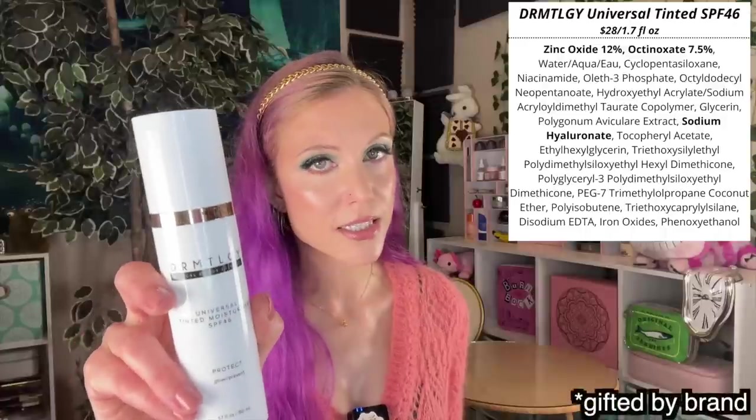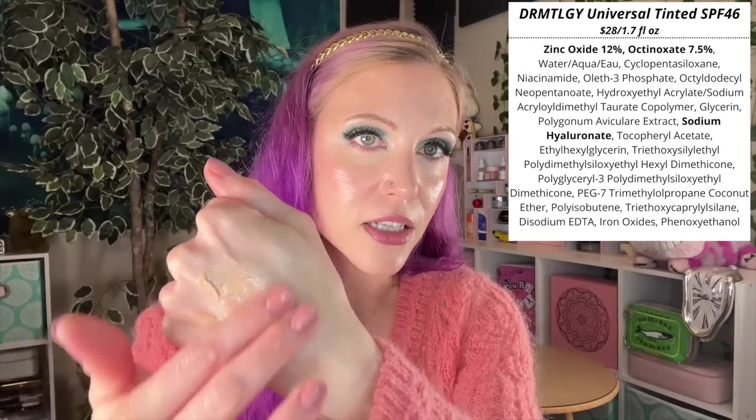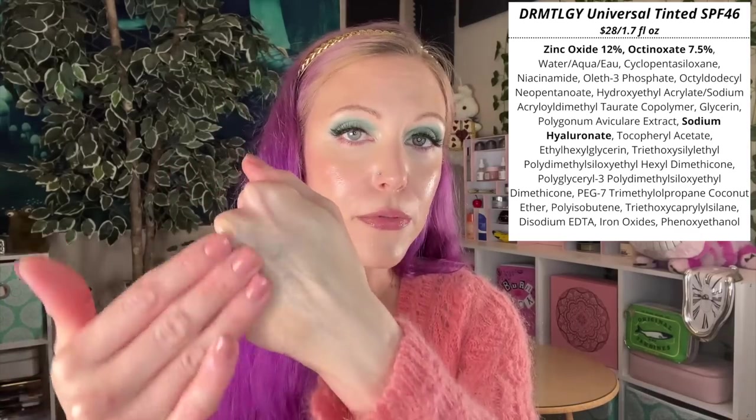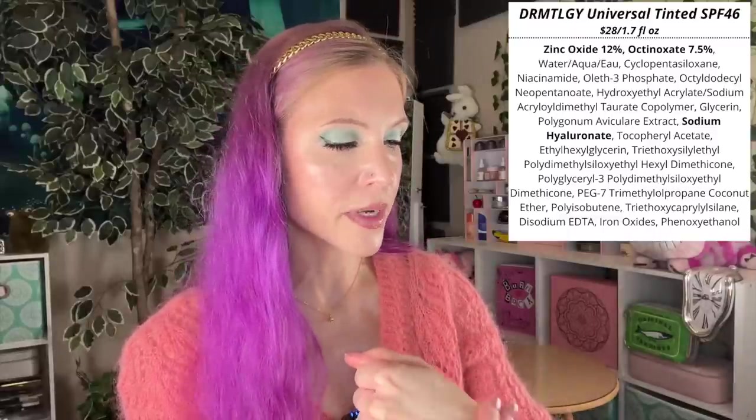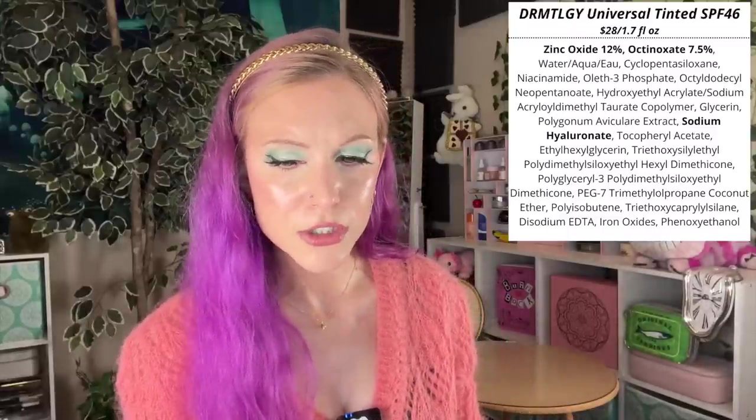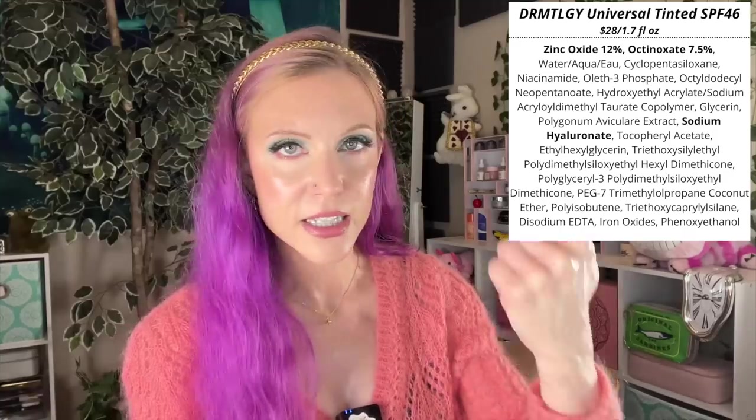I'll include a hybrid sunscreen in this video — the Dermatology sunscreen, which uses zinc oxide as well as octinoxate and has a universal tint, making it a bit more flexible. This is a really nice sunscreen and a holy grail for a lot of people. Octinoxate is one of the more gentle chemical filters. I would say don't make this your beach sunscreen, but for day-to-day use it really does buff in beautifully.